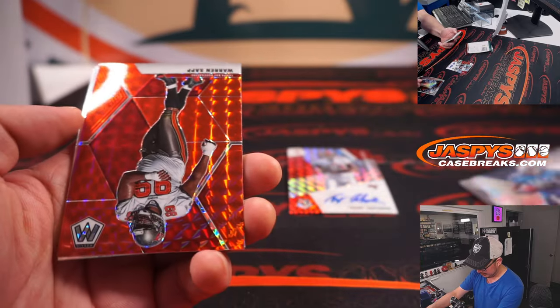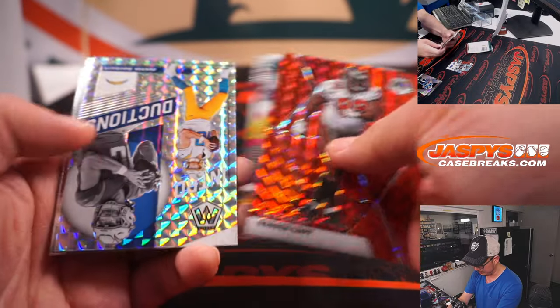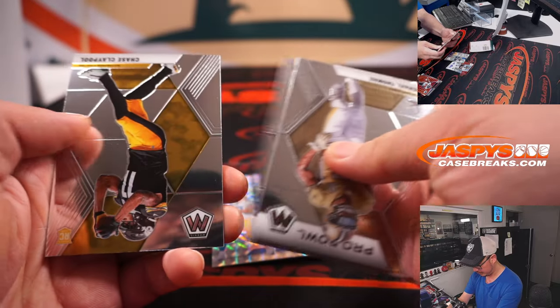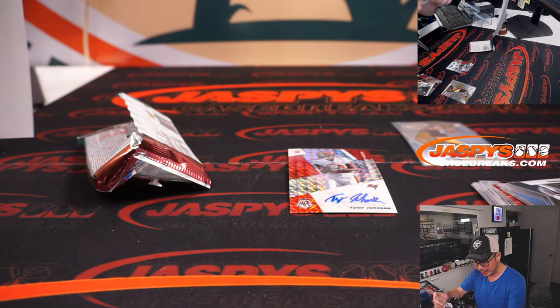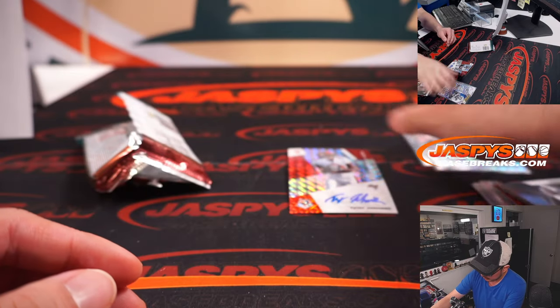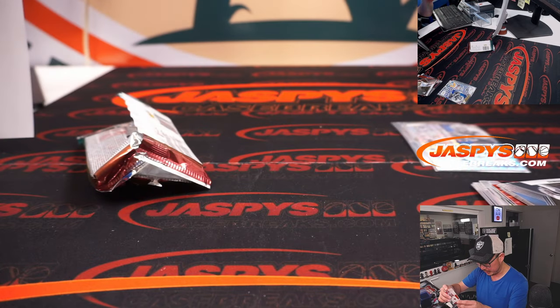Tyler Johnson. Chase Claypool, rookie card. Justin Herbert, introductions for the Chargers. And the autograph is Michael Hughes, Buccaneers. Not bad for just a single hobby pack.